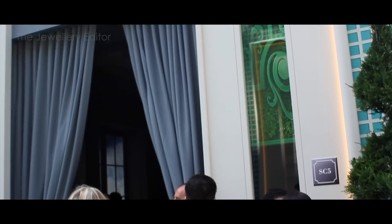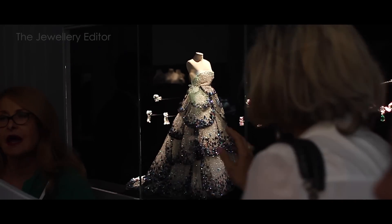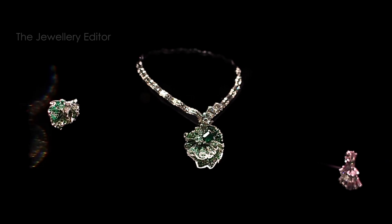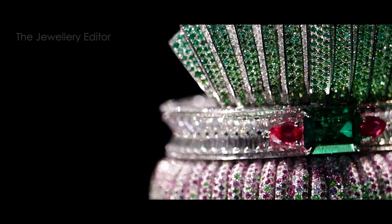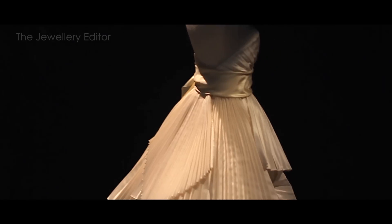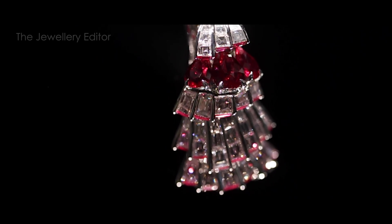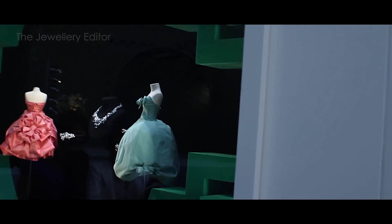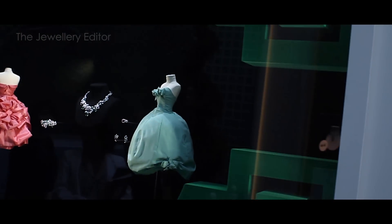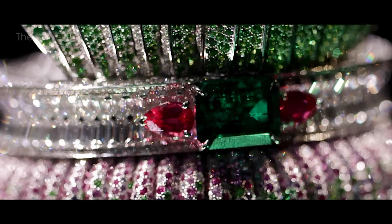Christian Dior's skill as a couturier comes through in the Archi Dior collection, which takes his architectural approach to design and translates it into jewels. Believe it or not, ball gowns become sapphire and diamond creations. These jewels are swagged, draped, and pleated in ways you never thought possible. Designer Victoire de Castellane set out to transform this architectural vision into jewelry, and I really think she's achieved it.